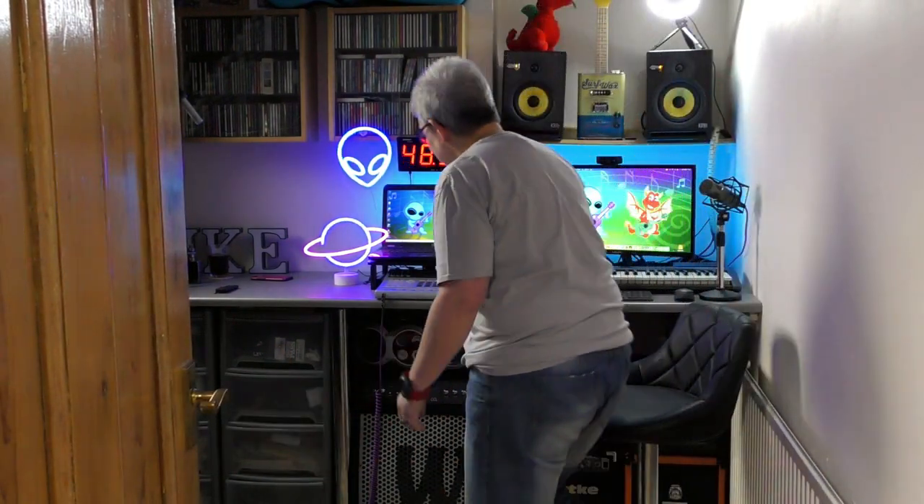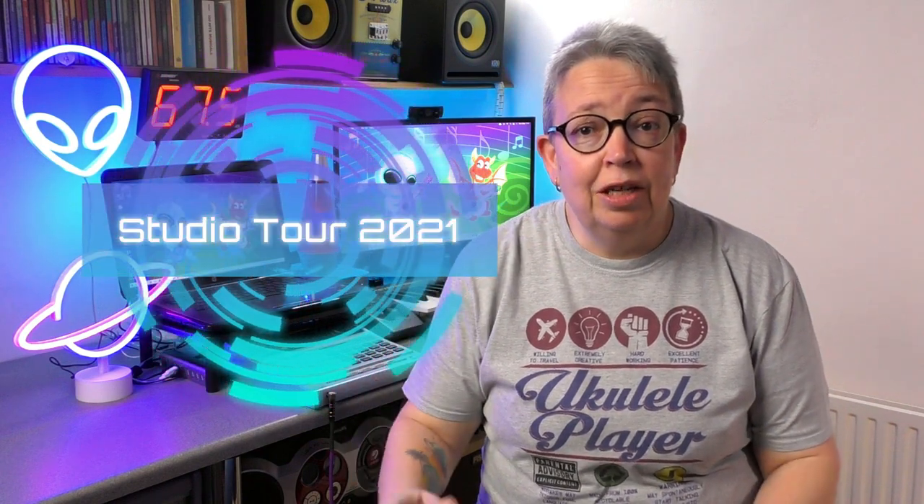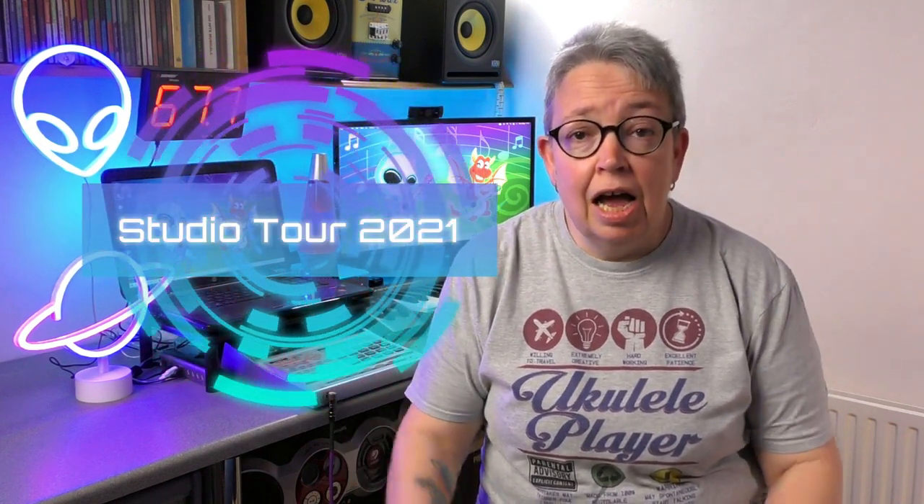Come on in! This is an updated tour of my YouTube studio for 2021. If you've ever wondered how I can suddenly have a ukulele magically appear, or how the lights behind me change colour, I'll try and answer some of your questions today.